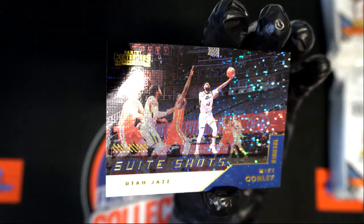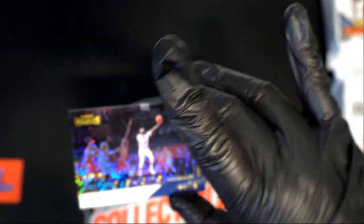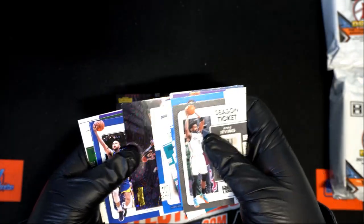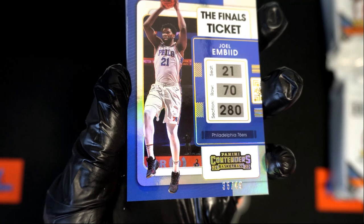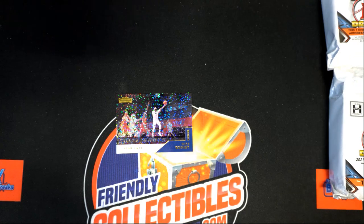This is Part 2 to the contenders video. Josh pointed out that in the second to last pack I missed showing a parallel — a sweet Shots Mike Conley. I was caught up in the grandeur of some of the nice hits we had. We also had a very nice Joel Embiid — I don't think I highlighted this very well — number 249 for the 76ers, 35 of 49, so that was another card I should have shown more of.